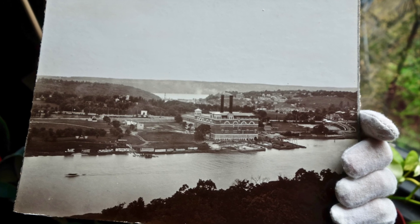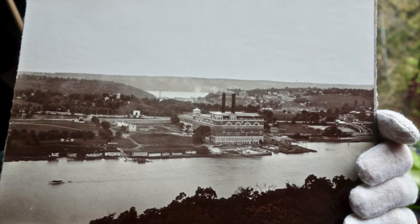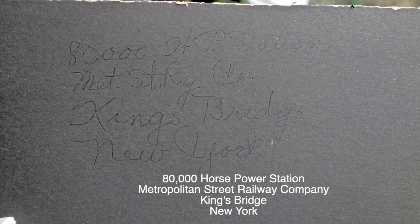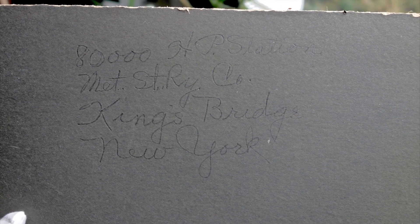Mounted on black cardboard-like material, the 8x10 vintage print has some old handwritten text on the back. Let's see what it says: 80,000 horsepower station. Metropolitan Street Railway Company. Kingsbridge, New York. Street Railway Company.